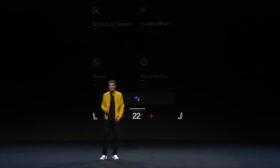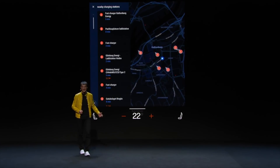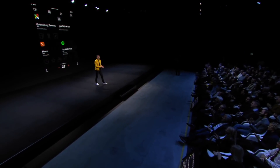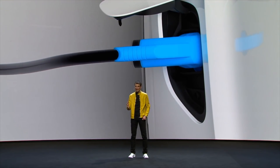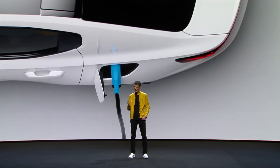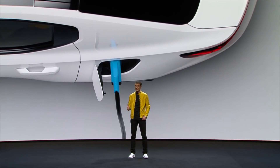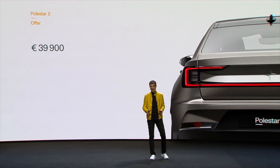One of the big strategies, in my opinion, is they're not going the dealership route — they're going direct to consumer. They will offer people interested in learning more about the Polestar 2 a retail experience with about 60 stores around the globe by 2020. They'll also, in addition to being able to purchase or finance the vehicle, offer a monthly subscription model,